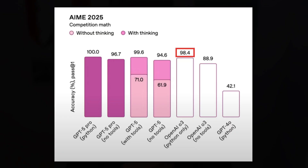For example, they went from 98.4% on a competition maths test with O3 to 100% with GPT-5 Pro. There's also a GPT-5 Thinking model hidden in there, so despite claiming only three models with a simpler naming convention, it's not really simpler. And does that 1.6% improvement really make a massive difference? No, I don't think so.